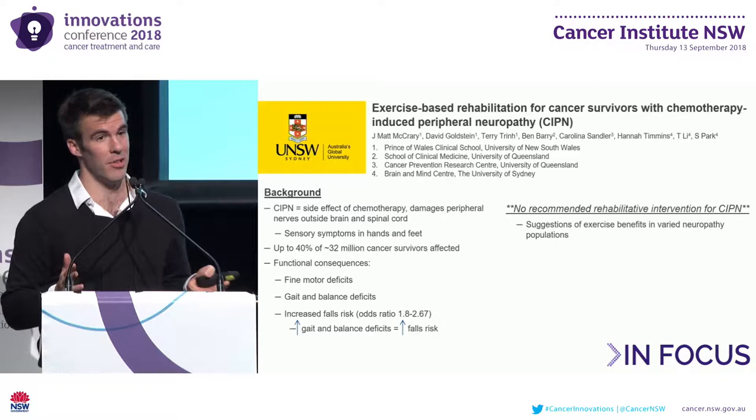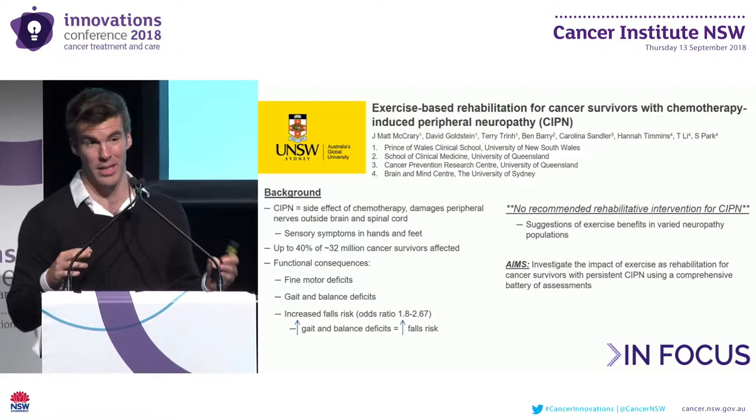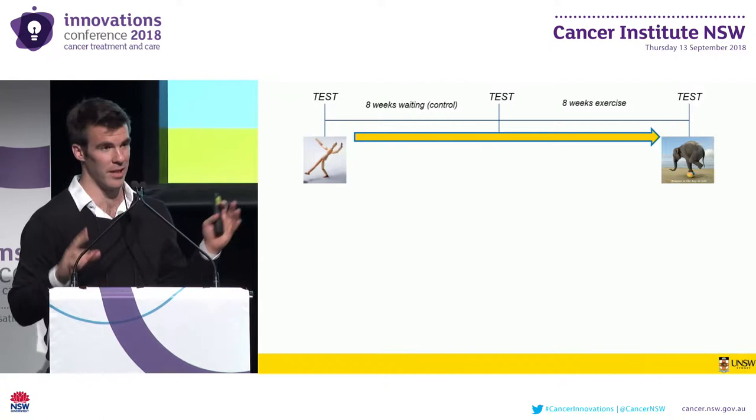There's presently no recommended intervention for CIPN. However, there have been suggestions of benefits related to exercise training in other neuropathy populations, namely diabetic neuropathy. Accordingly, the aim of the present study is to investigate the impact of exercise-based rehabilitation for cancer survivors with persistent CIPN extending post-treatment, using a comprehensive battery of assessments.